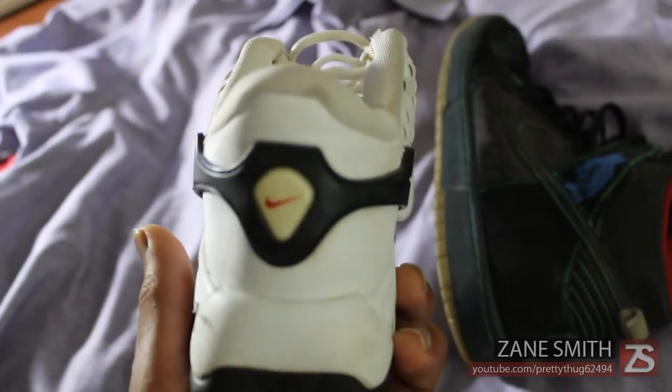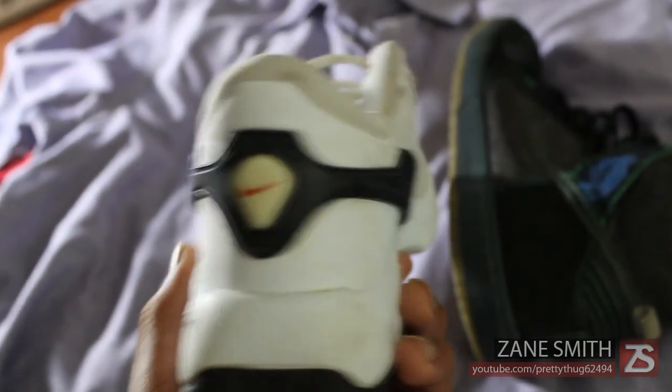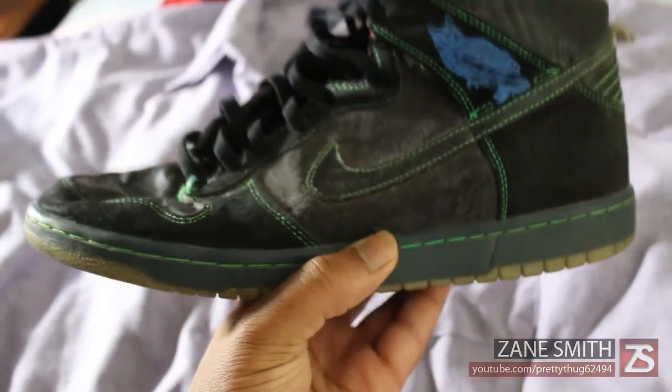If anybody has any idea what these are, please don't hesitate to let me know. But that's also a great looking shoe in my opinion.